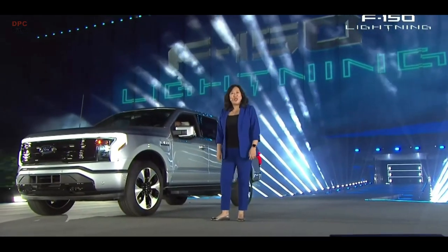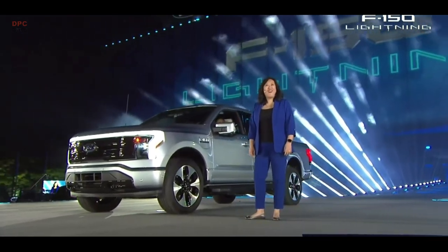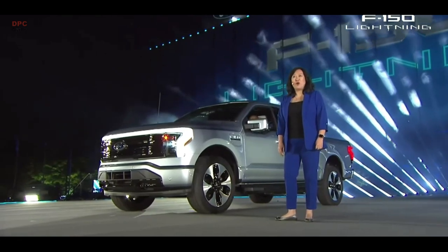Here it is, the all-new, all-electric, all-capable F-150 Lightning.